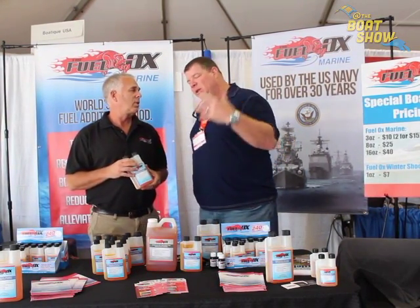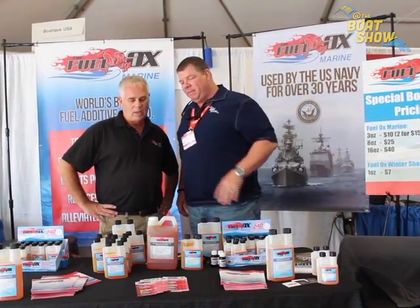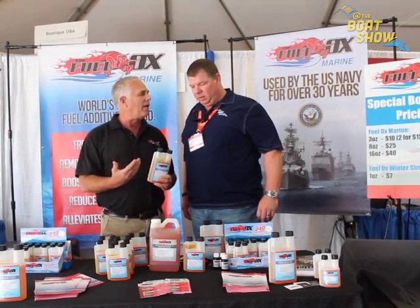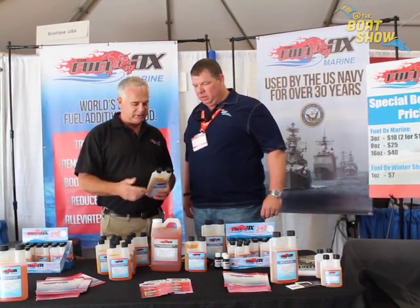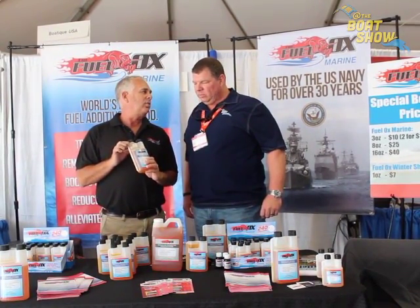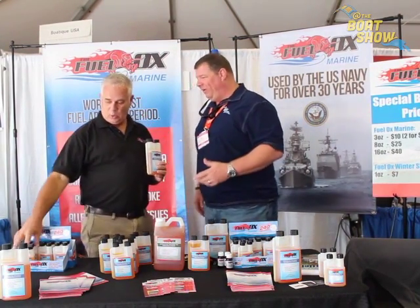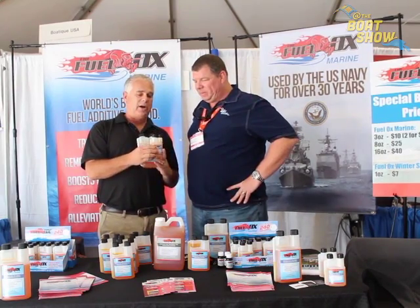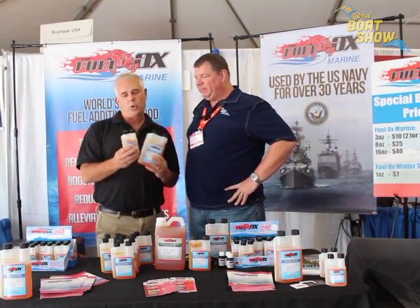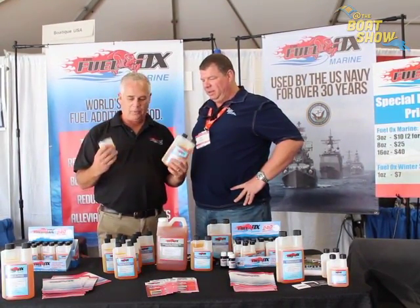I'm a sailboater, so how often am I going to put this product in my boat? You're going to put this in every time you fuel up. The cool thing is it's so concentrated — this one-ounce receptacle will treat 80 gallons. We also have smaller bottles; this little receptacle here is good for 20 gallons. So whether it's 20 gallons or 80 gallons, we've got the right size to fit your boat.